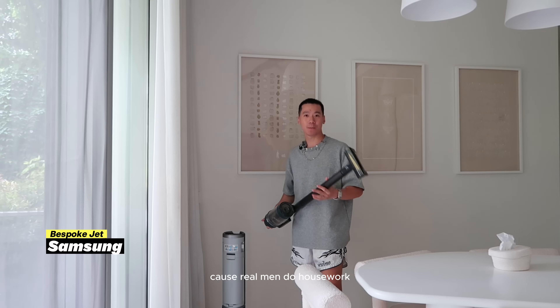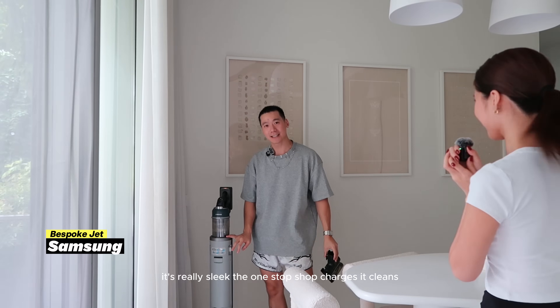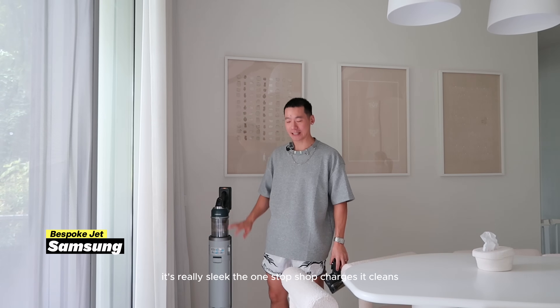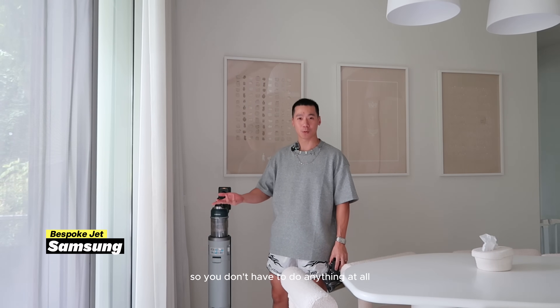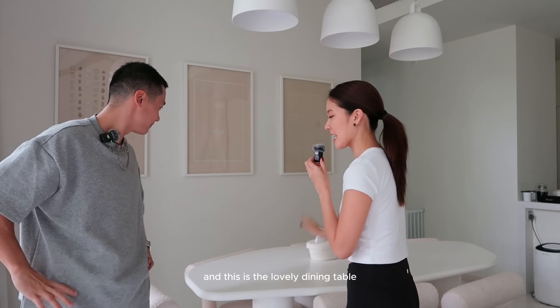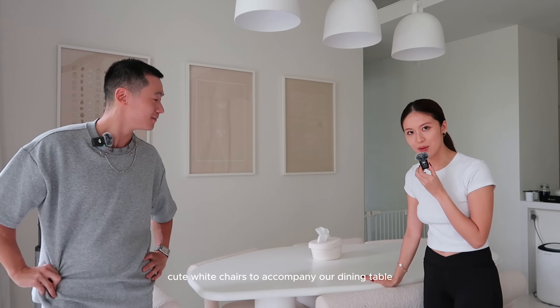Something else I really love personally is this Samsung Bespoke Jet vacuum — because real men do housework and I do all the housework here. It's really sleek; it's a one-stop shop — it charges, it cleans, and empties the vacuum bag inside, so you don't have to do anything at all.